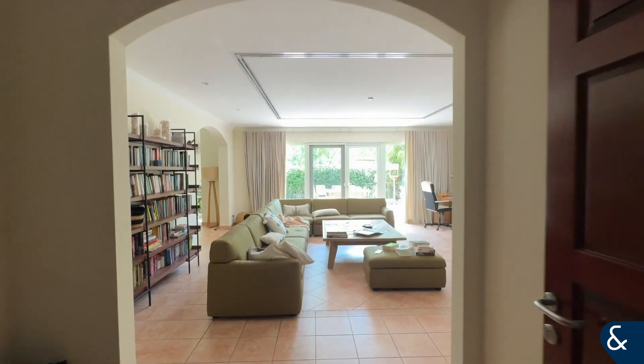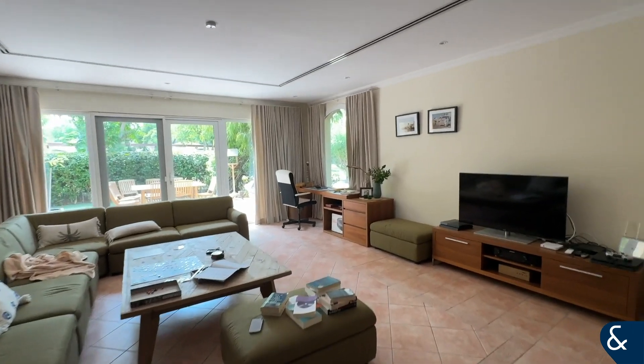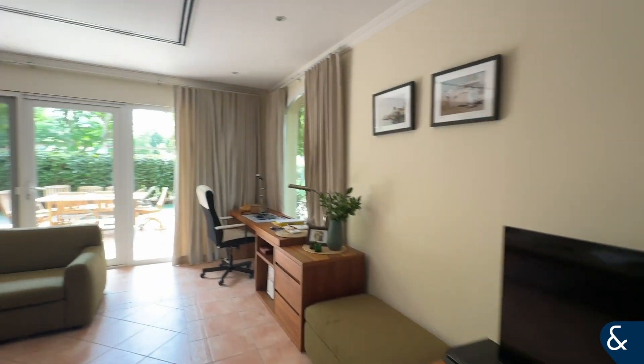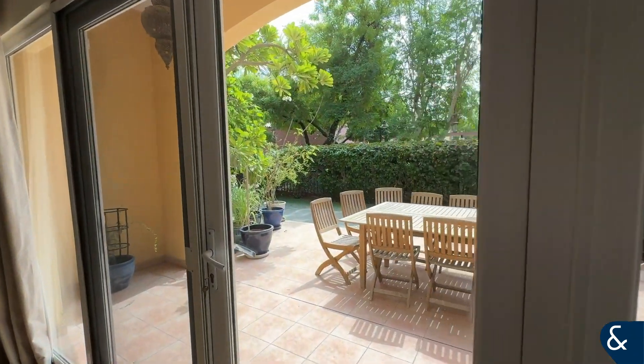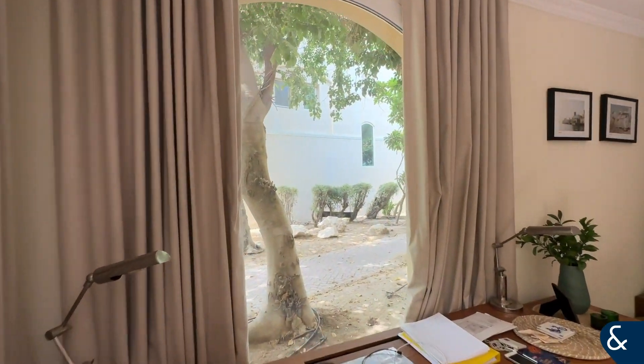Today I'll be presenting to you the townhouse in the Green Community East. Here you'll see the large living area, which is beautiful and lets in a lot of light from outside. As it is a corner unit, you get lots of space, and you can also see out into the lush green gardens.